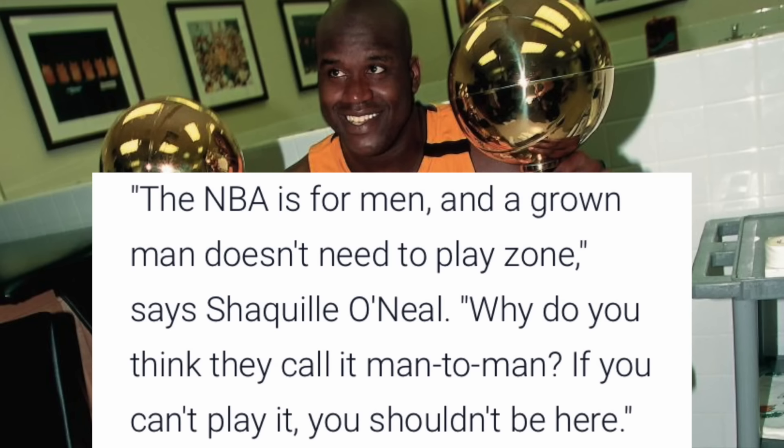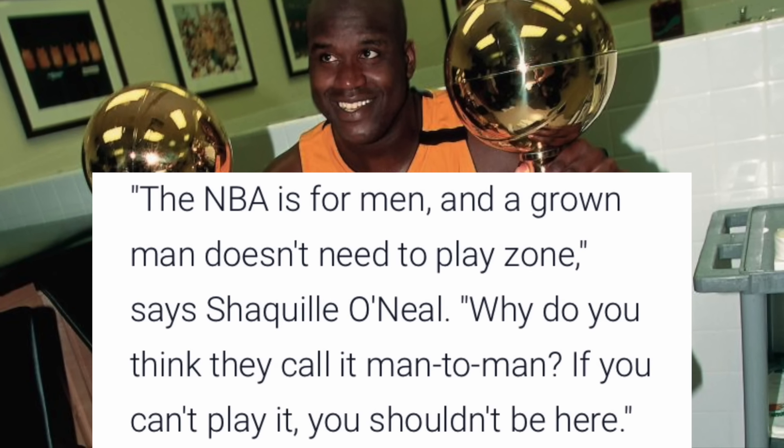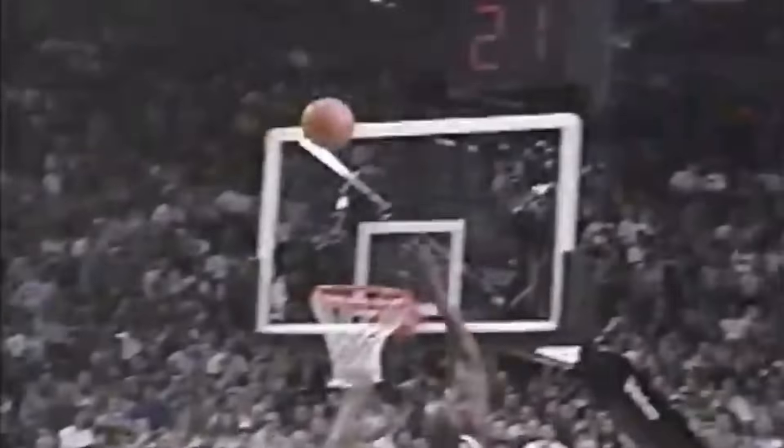Shaq said the NBA is for men, and a grown man doesn't need to play zone — why do you think they call it man-to-man? If you can't play it, you shouldn't be here. But the NBA had to do something to stop that bully-ball, almost football-style of play that Shaq was using.